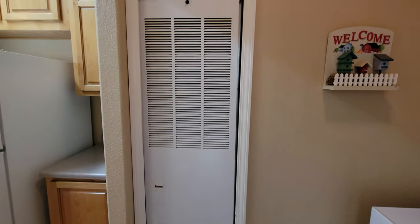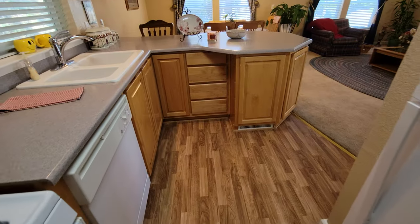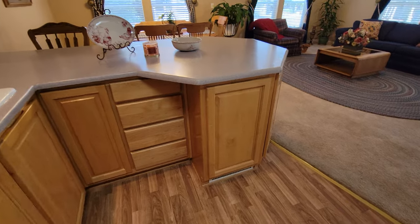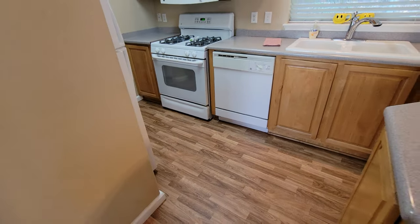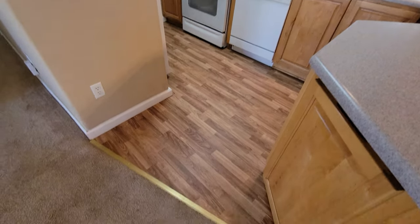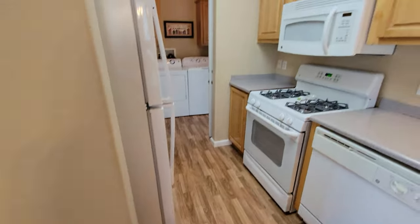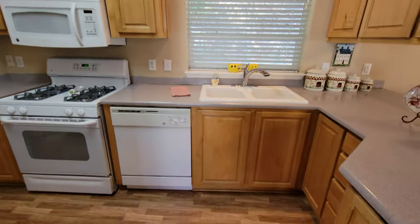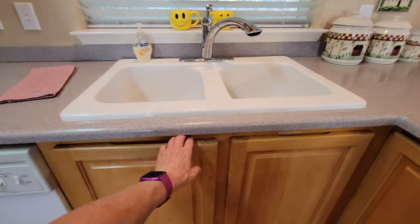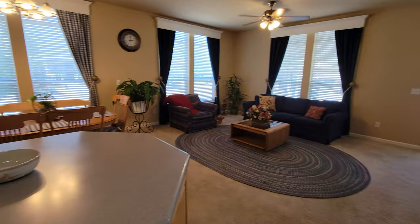The HVAC system is all central heat natural gas. There's a new HVAC condenser unit and AC system. The heater is the original, and again this home is only 17 years old. There's new vinyl or laminate flooring that just went in, complete with microwave, garbage disposal, dishwasher, and all your regular amenities.